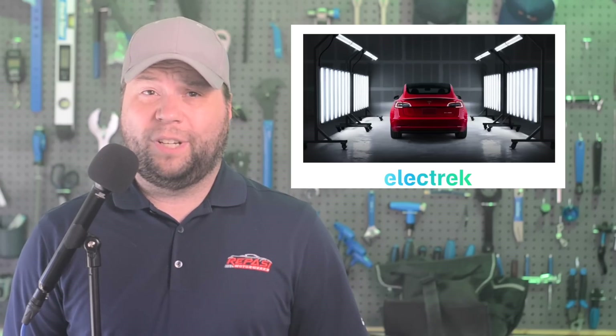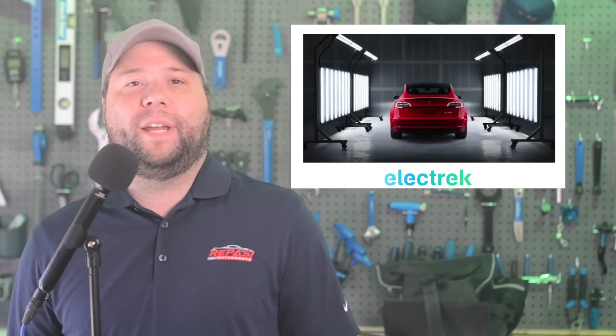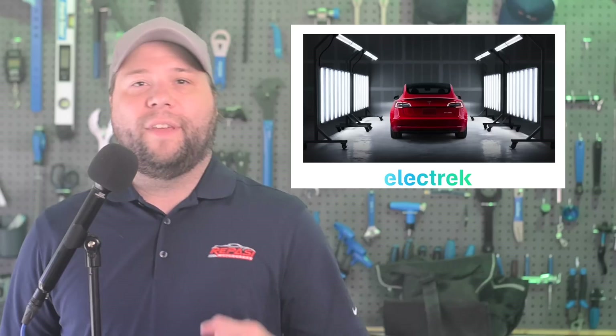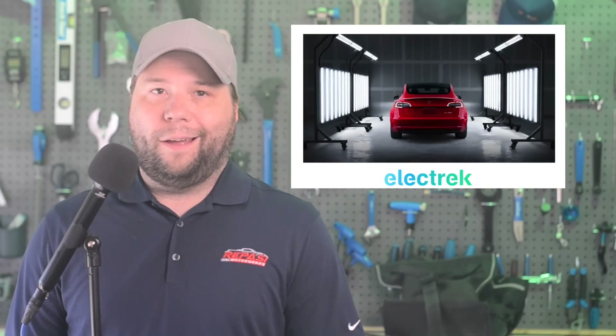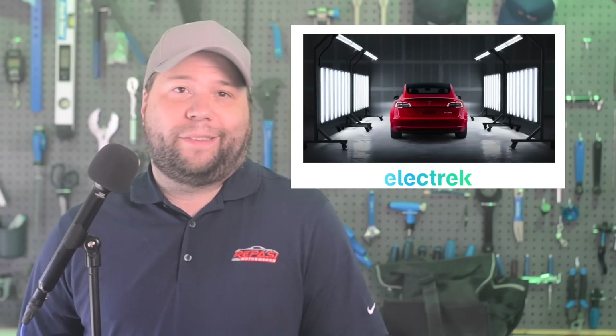Tesla told the Environmental Protection Agency that the United States could go all-electric by 2030, but it would settle for 69 percent of new car sales. Tesla believes it isn't asking much because it sees a sound legal basis for an even more stringent set of standards than the EPA's current proposal, that could result in the end of internal combustion engine vehicles by about 2030. Tesla doesn't really have much to lose since they're already at 100 percent EV sales, meaning they're immune from the threatened fines towards automakers.